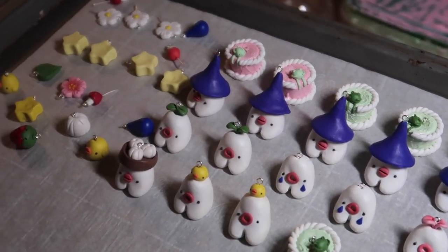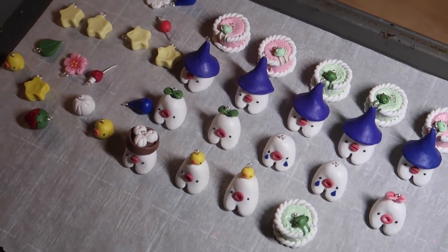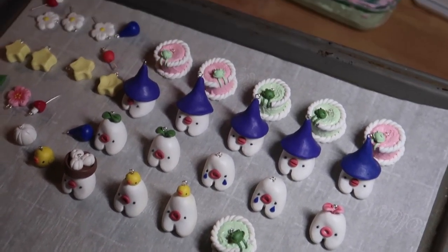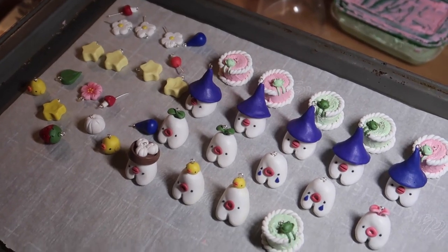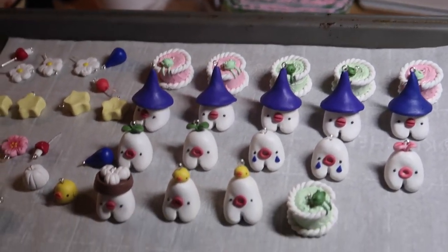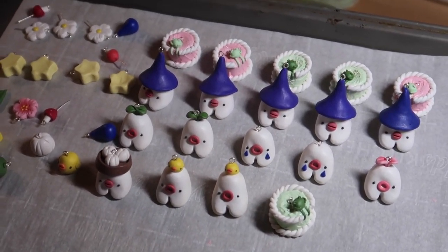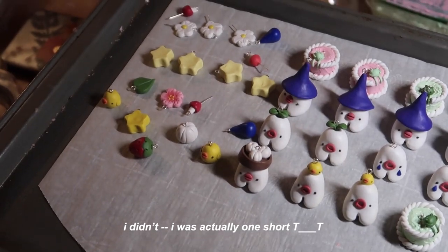So it's midnight now — this is a whole day's work. I started at one, and I took breaks and ate lunch and dinner and stuff, so I probably worked around seven to eight hours total on these guys. I'm a little upset with myself because I miscounted and I made an extra cake than I needed to, but that's okay, we can save that for another person.